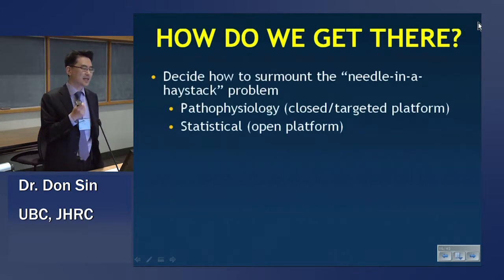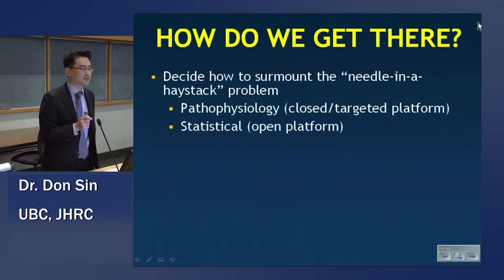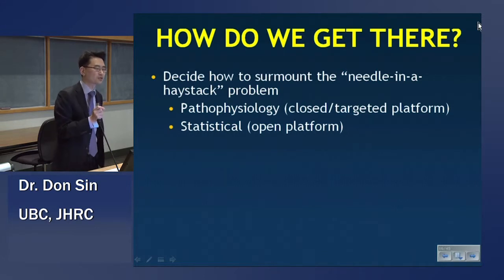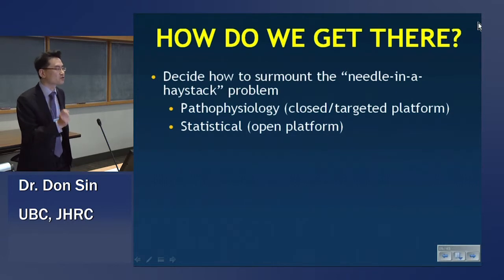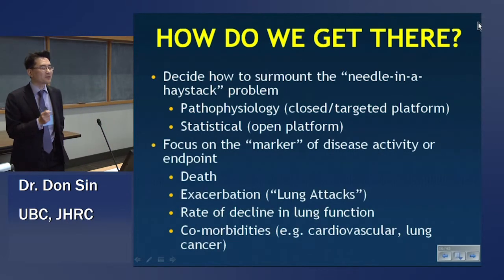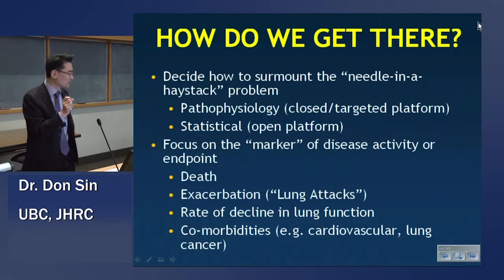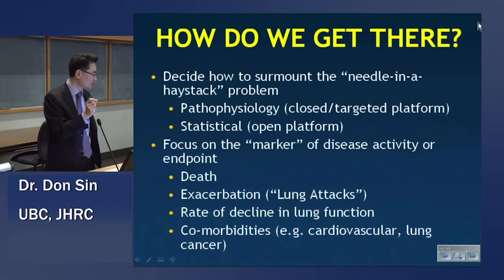How can we tackle the needle-in-a-haystack problem? We have to understand something about the pathophysiology of the biomarker in question and have very robust statistical and analytic platforms to interrogate the data. It's highly unlikely we'll find a biomarker that associates with all the relevant outcomes in COPD. We have to decide what outcomes we want to interrogate: Is it death? Clearly important, but a difficult endpoint since COPD patients can die from cardiovascular disease, violence, or other causes. Exacerbations or lung attacks — very important. Rate of decline in lung function — the traditional matrix of disease activity.